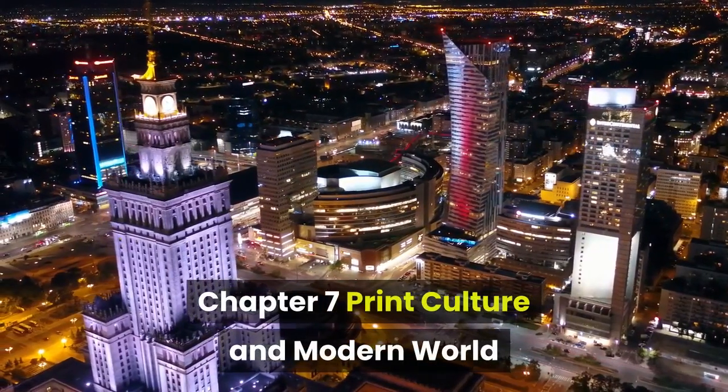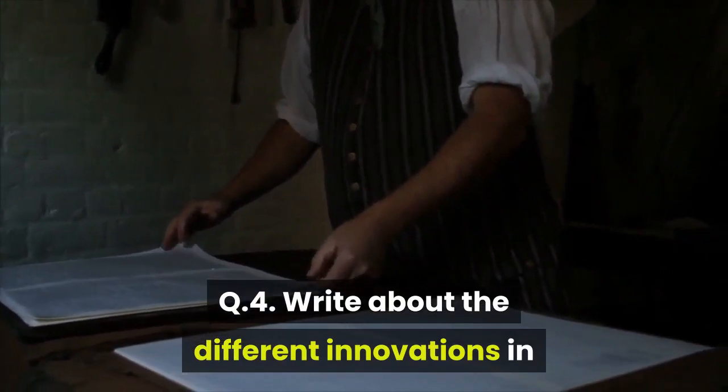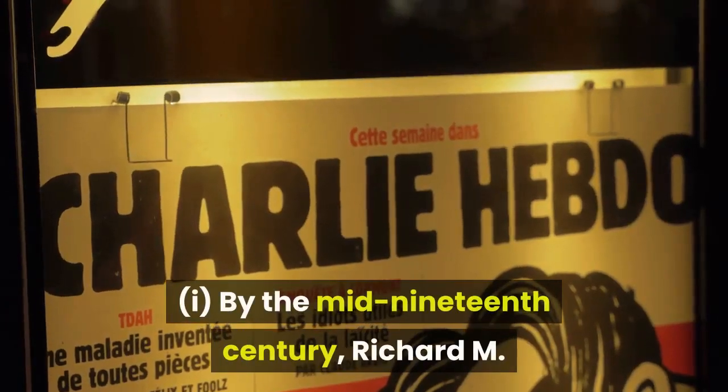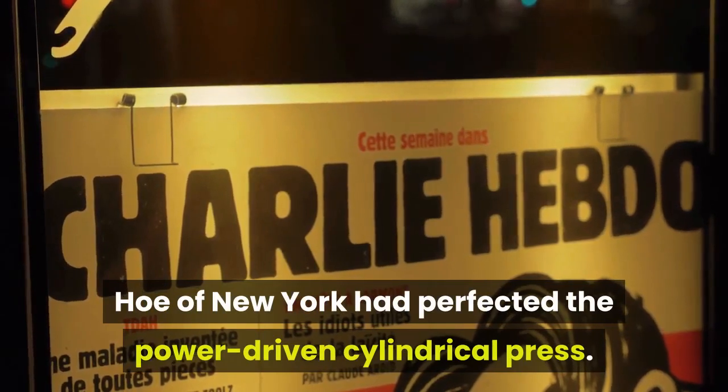Chapter 7: Print Culture and the Modern World. Question 4: Write about the different innovations in printing technology during the 19th century. By the mid-19th century, Richard M. Hoe of New York had perfected the power-driven cylindrical press.